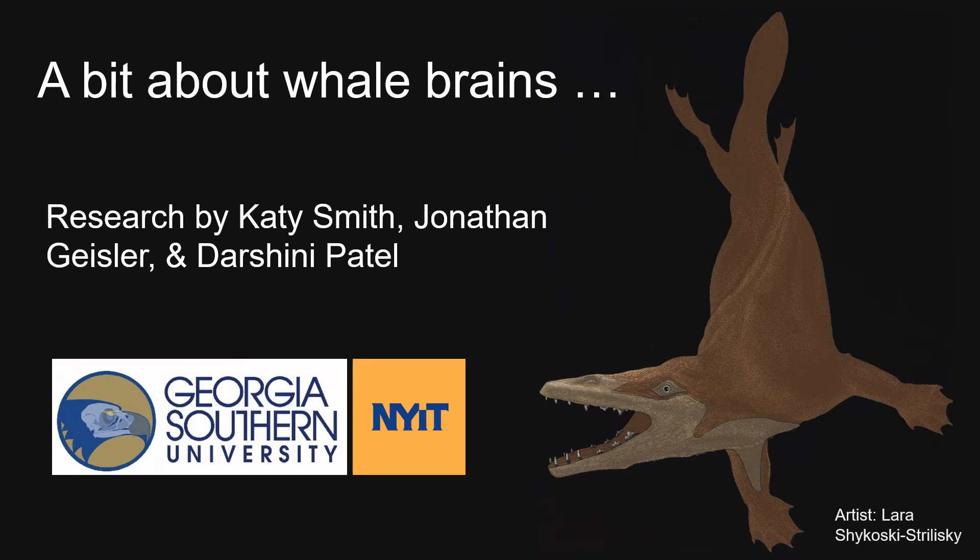When you think about whale brains, what comes to mind? Is it that whales have big complex brains? That whales are smart and are good at problem solving? But what about ancient whales?